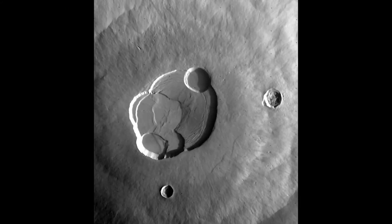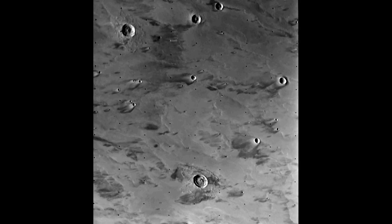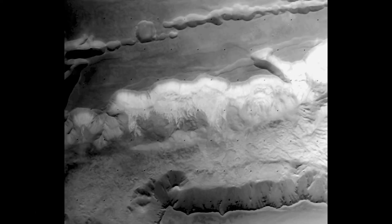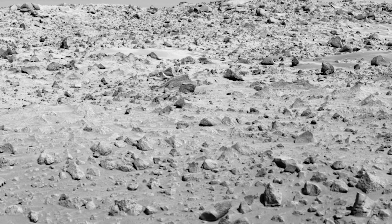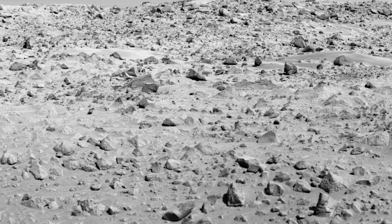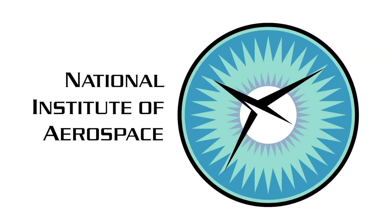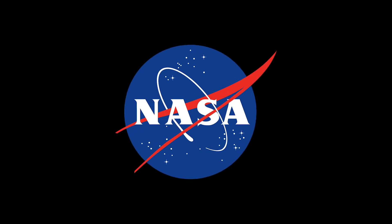The interesting thing is that we are still analyzing the Viking images. And the pictures Viking sent to Earth are helping scientists today pick landing sites for Mars missions in the future. For Innovation Now, I'm Jennifer Pulley. Innovation Now is produced by the National Institute of Aerospace through collaboration with NASA.